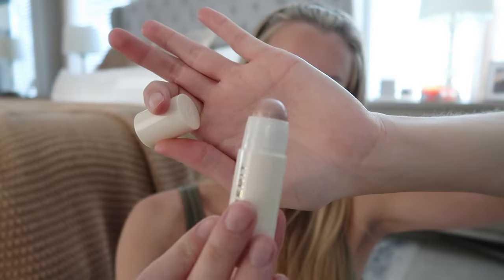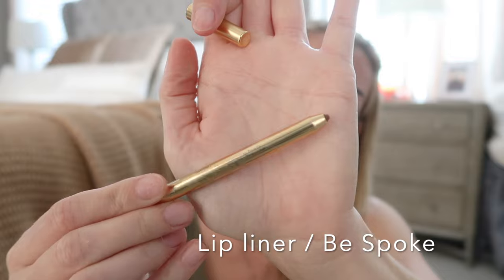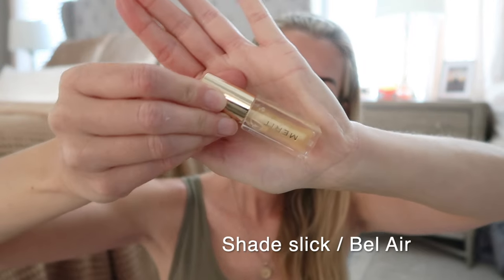The Bronze Balm is the easiest bronzer ever — with its sheer buildable formula, it gives warm soft definition that is never cakey. I usually start light and continue to build color until it's where I like it. The Day Glow Highlight Balm is made for daytime; it gives a dewy sheen without too much sparkle. The creamy plant-based formula locks in hydration, leaving you a beautiful dewy look. And don't forget those lips — I love the Color Lip Liner in the color Bespoke, blended out beautifully with the shade Slick Tinted Lip Oil for a pretty natural everyday look.